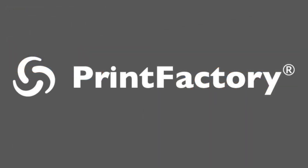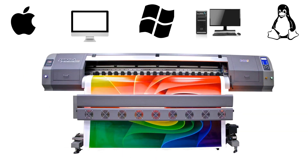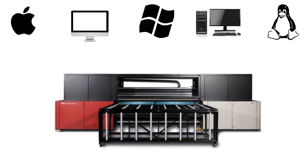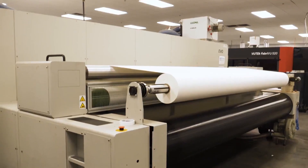Print Factory is the only workflow solution that aligns color across all of your devices, whether you're using Windows, macOS, or Linux. With real-time updates and no hidden support fees, Print Factory is a seamless fit for your diverse fleet of printers and cutters.